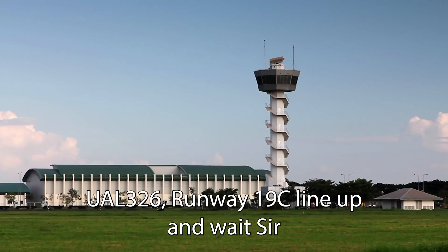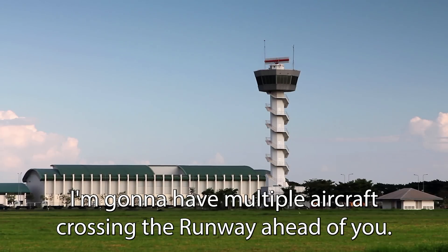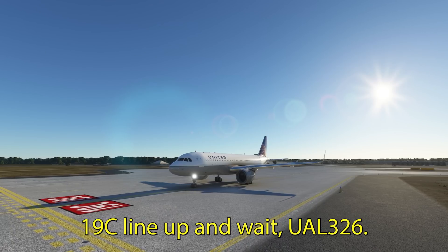United 326 is ready. Alright, United 326, runway 19 center, line up and wait. The current wind is 170 at 8, gusts 20. I'm going to have multiple aircraft crossing the runway ahead of you. 19 center, line up and wait, United 326.